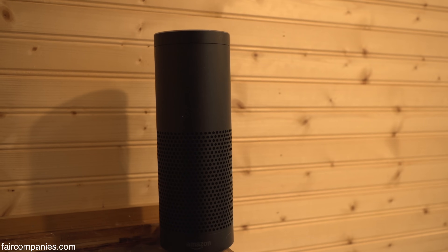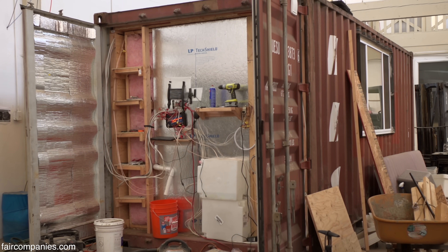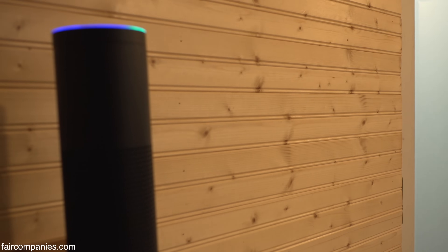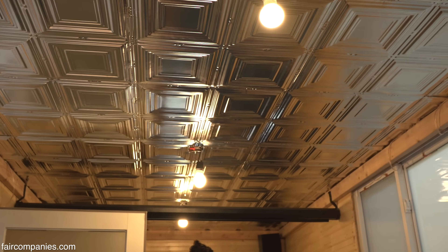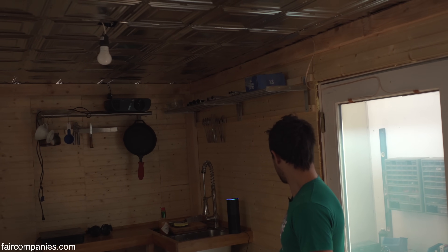I wasn't happy with a lot of the smart home stuff, and I realized I can just use Alexa — or any other interface — to talk to a Raspberry Pi on the other side of the wall, hooked up to relays that control everything. Alexa, trigger lights. Alexa, trigger fan. Rather than having to get different smart devices for everything.